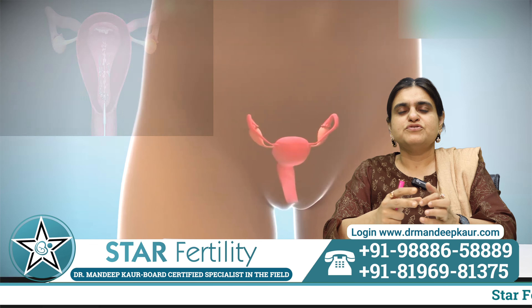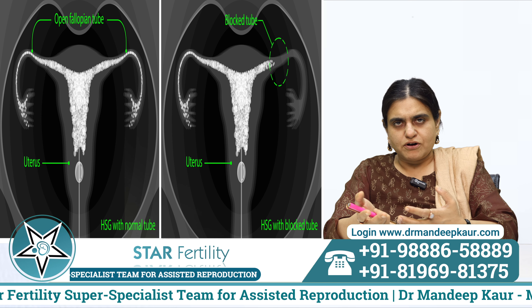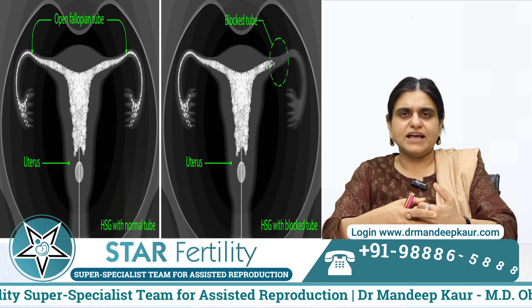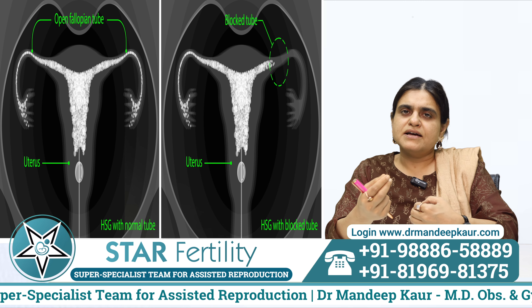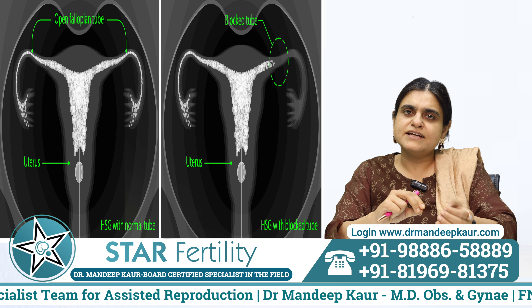Once the HSG report comes, there are two major diagnoses: the tubes are patent, or the tubes are blocked. Other things that can be seen include whether the tube is open on one side and closed on another, and at what level the tubes are blocked — whether at the point where the tube is attached to the uterus or at the distal end — and whether the tubes are otherwise healthy.